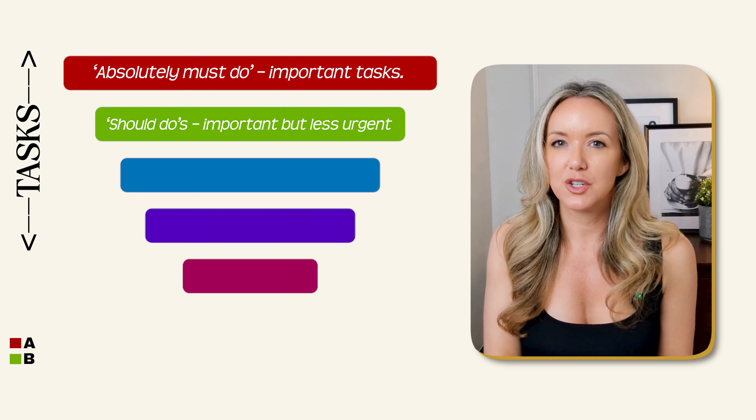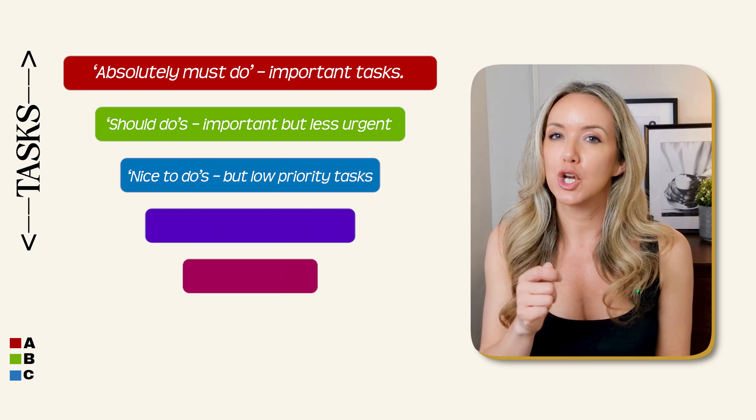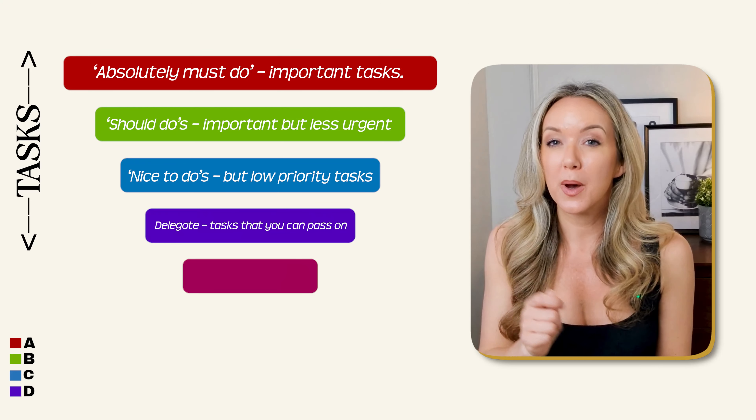B tasks are your should-dos — they're important but less urgent. Those that fall into the C category are nice-to-dos but low-priority tasks. D tasks are anything you should delegate — tasks you can pass on to others. And E tasks are those you should eliminate, as they don't contribute to your goals and can be a waste of your time.